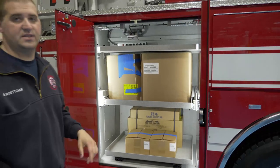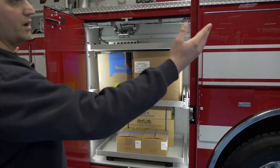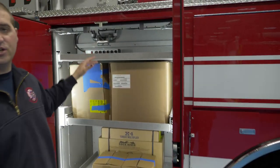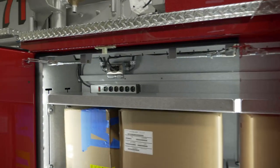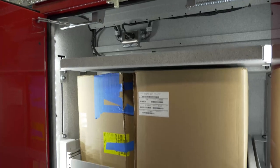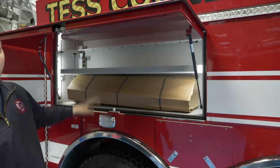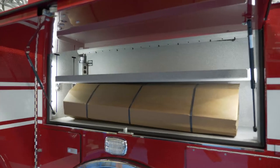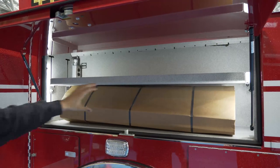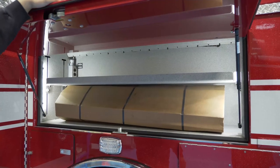We decided to go with a 6 kW generator for our truck. It allows us to operate more of our scene lighting and gives us power — both shoreline and generator power — in each of our compartments. This particular compartment will be used for our saws as well as our battery-operated tools. This compartment will hold all of our RIT equipment — our Rapid Intervention Team equipment — as well as the accessories for our bucket in case we have to affect a rescue using a Stokes basket.